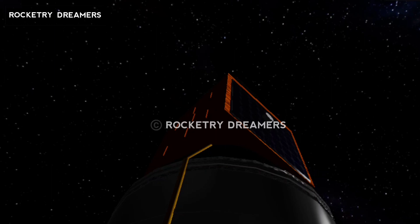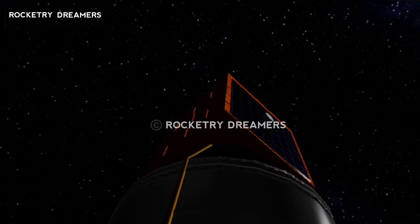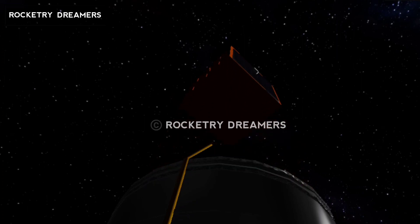We are very close to satellite separation. Telios satellite separated.